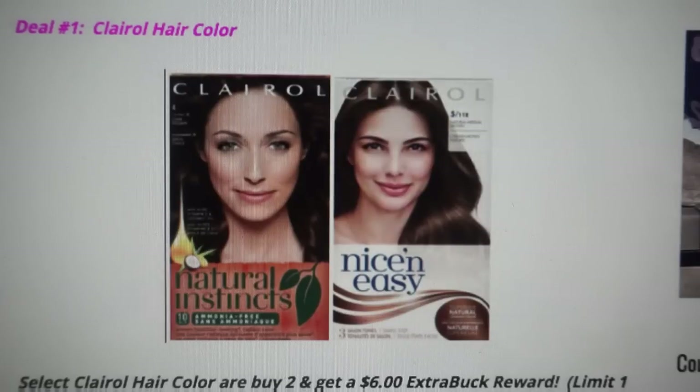Deal number one is on Clairol hair color. It is a fantastic deal. If you color your own hair or know someone who does, take advantage of this deal. Typically on hair color, $2 a box or less is definitely a stock-up price. This is way better.